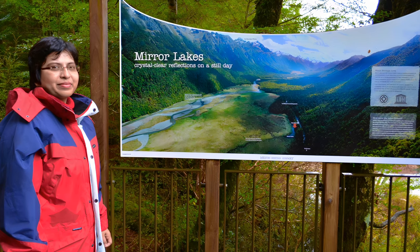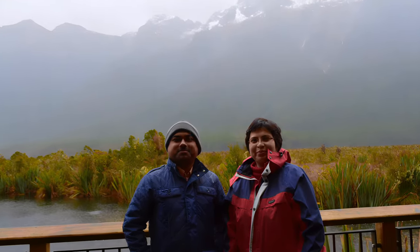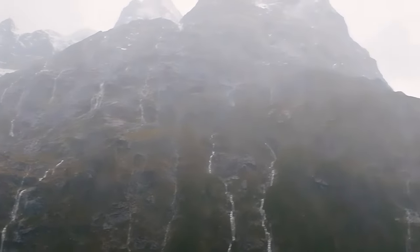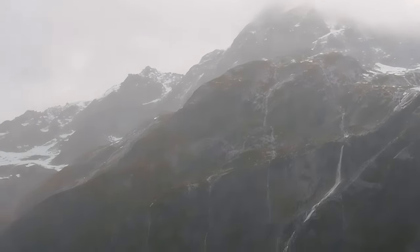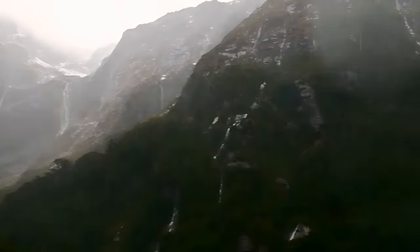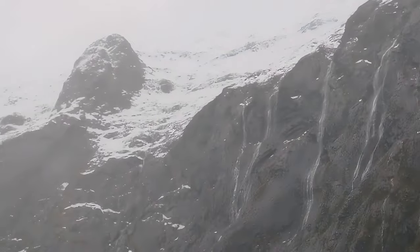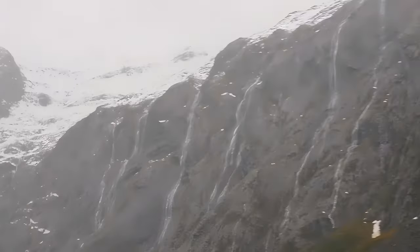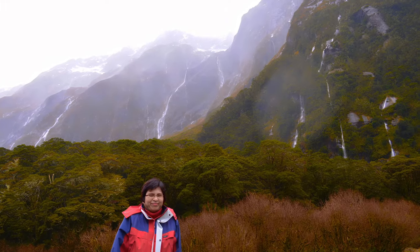We stopped at the Mirror Lakes, a beautiful spot on the way from Te Anau to Milford Sound — one of the many photogenic opportunities along the way. Obviously we couldn't see any reflection in the heavy rain, but look at the surrounding views: the water streams coming down the mountain slopes, heavy rain mixing with the downstreams from the melting glaciers. Unbelievable and fascinating beauty all around.